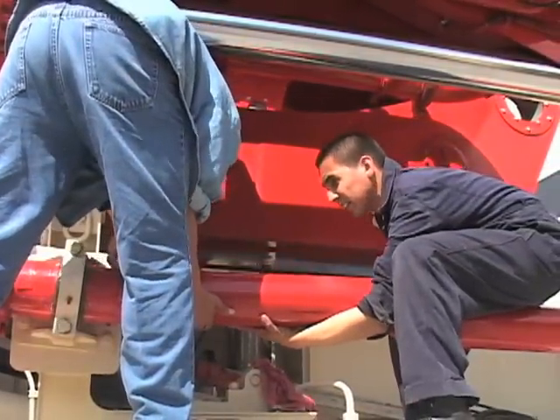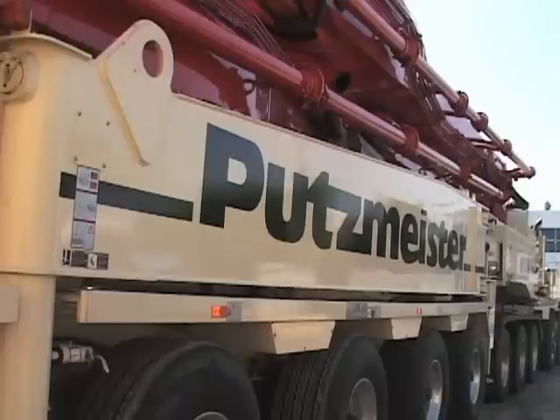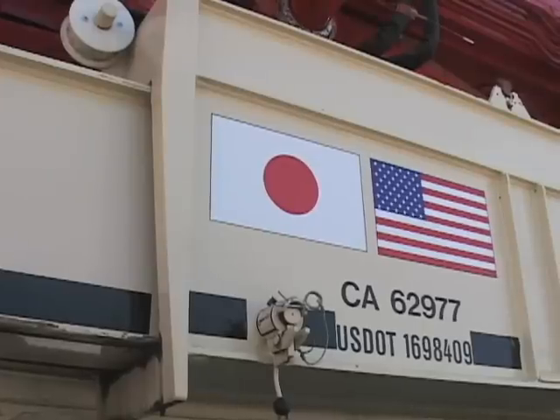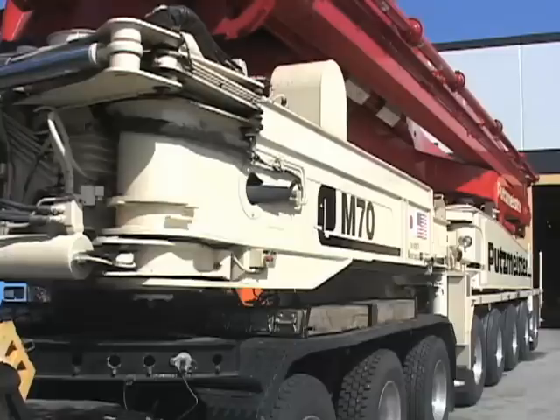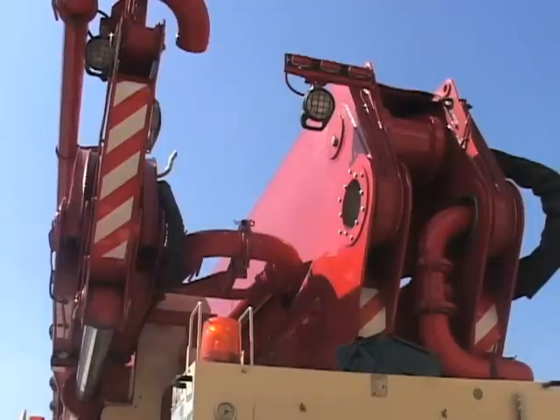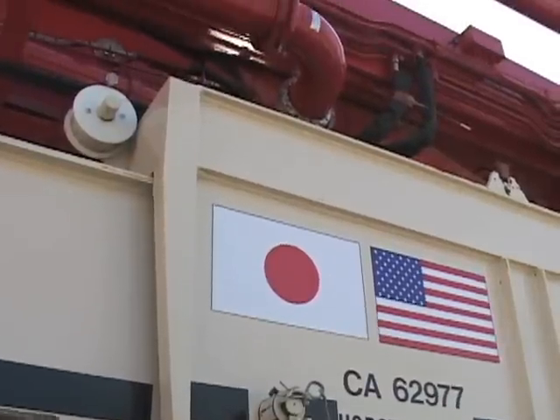With this last part in place, the world's largest concrete boom pump is ready for a long journey to Japan. Made by the German firm Putzmeister, this pump is normally used to carry concrete in large construction projects, but in Japan it will have a very different purpose.